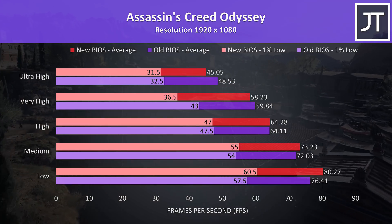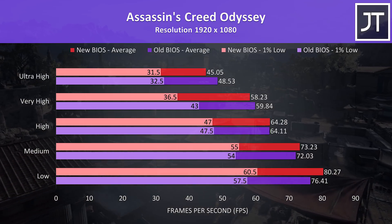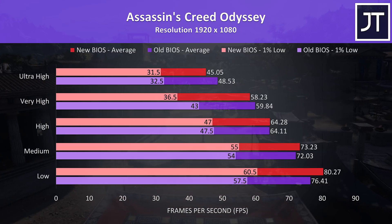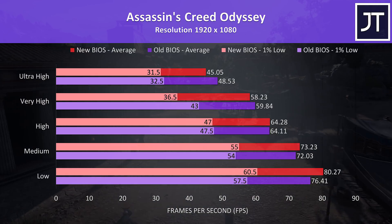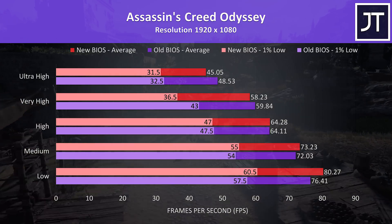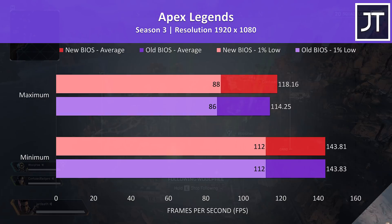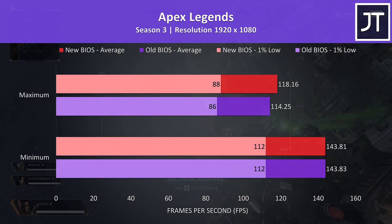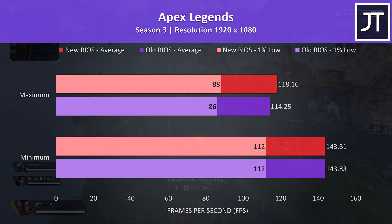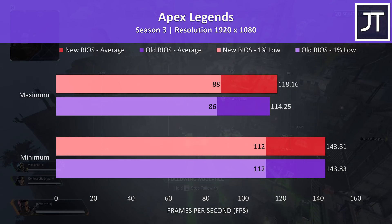Starting with Assassin's Creed Odyssey, retested with the built-in benchmark tool — old BIOS 0038 shown by purple bars, new BIOS 0048 shown by red bars. This game maps closely to what I suspected: the newer BIOS was ahead at lower settings, but at higher settings the older BIOS was ahead. Apex Legends was tested at either all minimum or all maximum settings. At minimum there was basically no difference, but at maximum the newer BIOS was 3.4% ahead in average FPS.